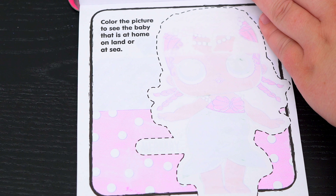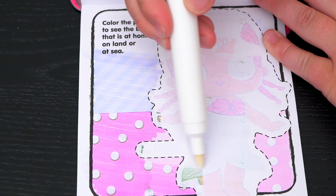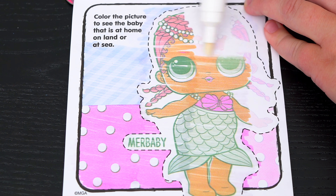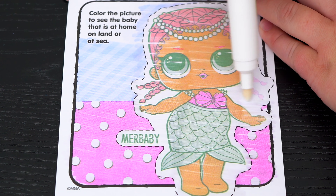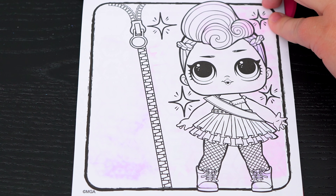Color the picture to see the baby that is at home on land or at sea. It's my baby! Ooh, let's color in this picture of Miss Punk.